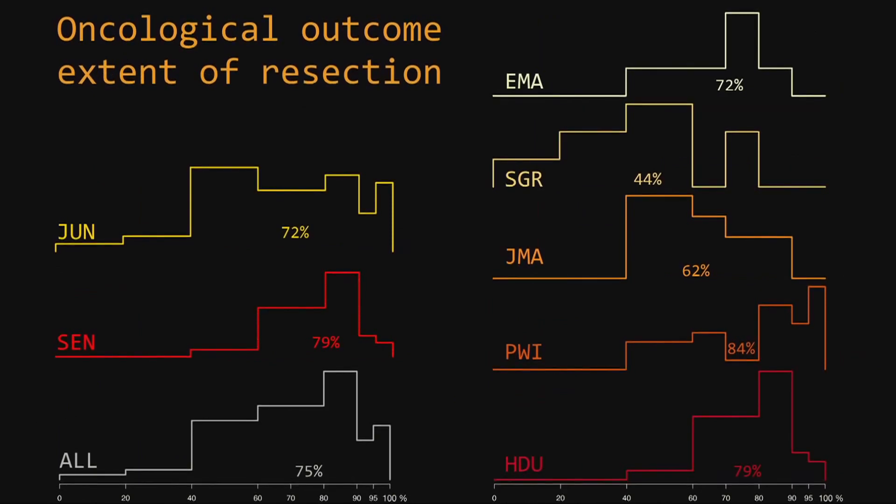If we look at the extent of resection — a very much related measurement on the MRIs — again you see some jumpiness due to the low number of cases per surgical team. If we compile the juniors and compare to Dr. Dufault's series, it's similar in landscape.